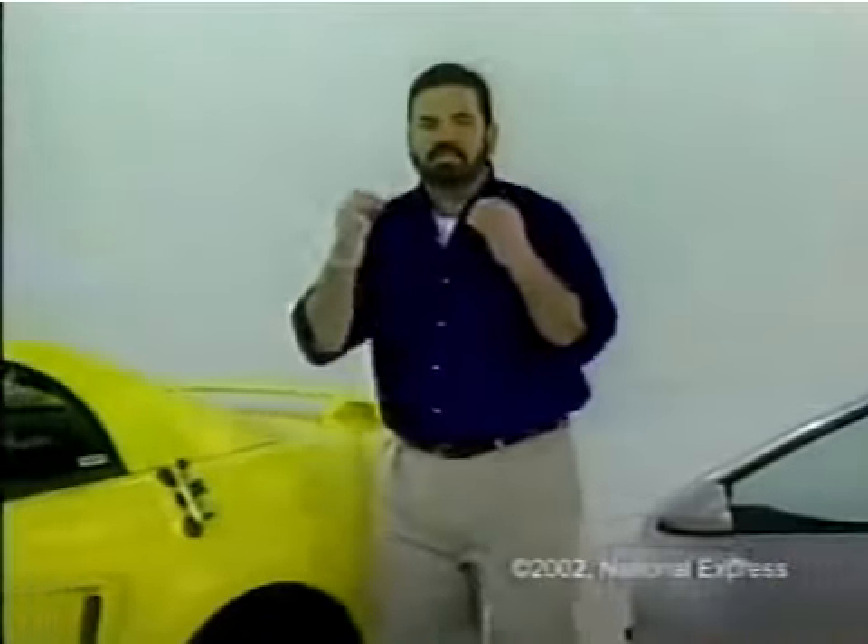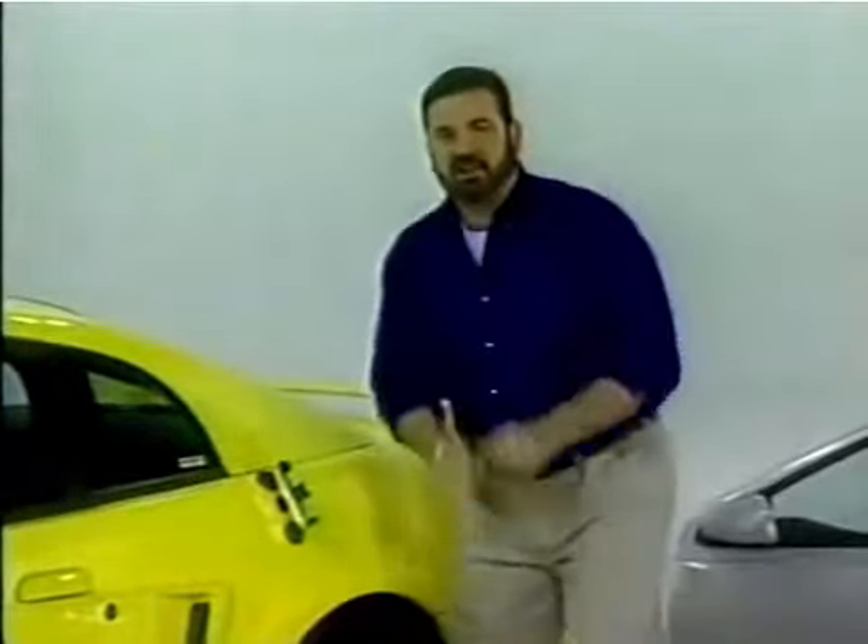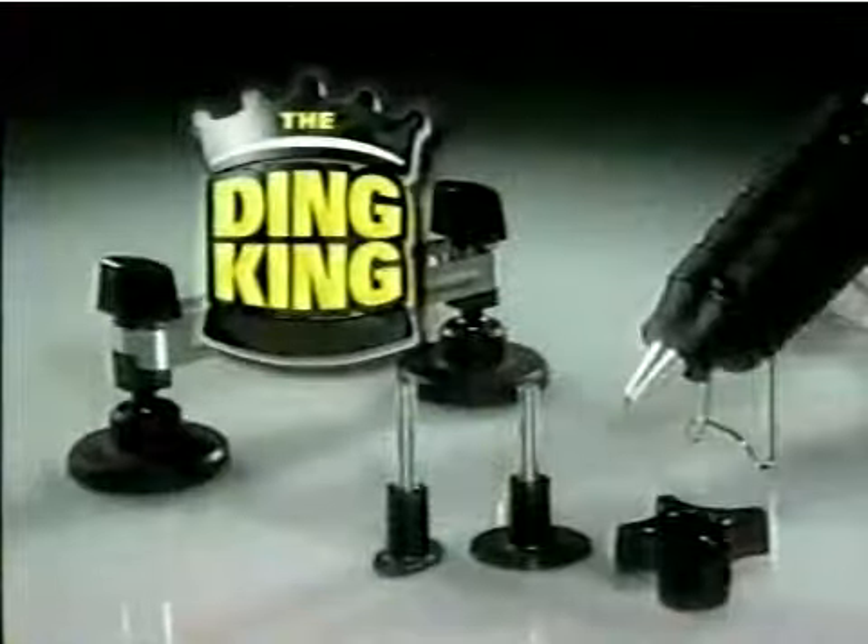Billy Mays here with an amazing new product. You've got to see it to believe it. It's called the Ding King.